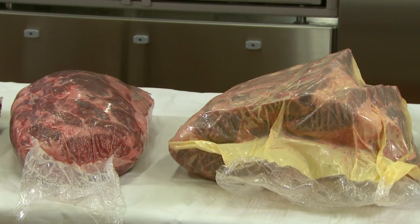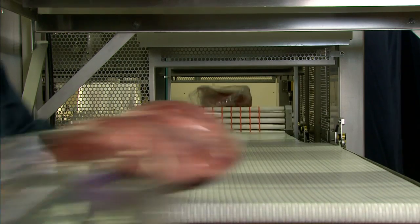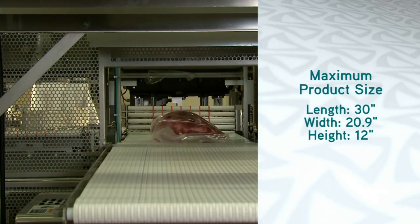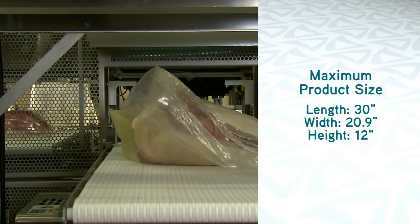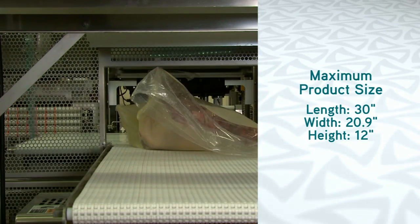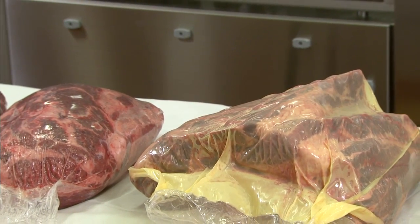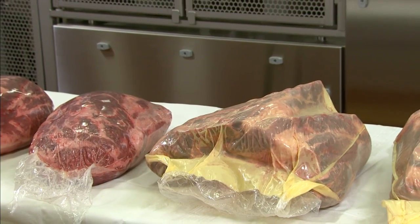Sealed Air's new Cryovac VS2 24B dual vacuum chamber system aids processors who face these limitations but who also seek improved processing speeds and packaging efficiency for large, high-profile cuts. Ideal applications include cuts requiring barrier bags greater than 18 inches in size, such as bone-in chuck rolls and semi-boneless rounds.